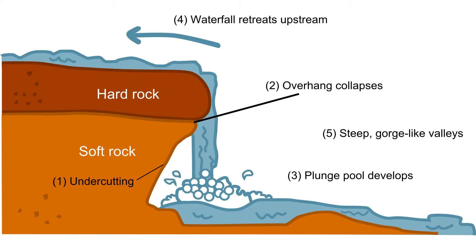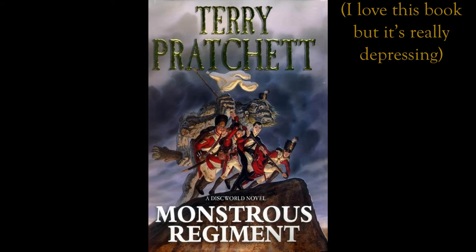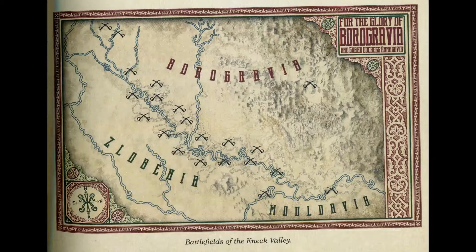Similarly, a waterfall forms when a geological fault breaks up the course of a river, causing a sudden drop. Waterfalls usually only exist for a few thousand years — the blink of an eye in geological terms — because the fast-flowing water erodes the rock away very quickly. It's likely that Lancre Falls and Lancre Gorge will eventually undermine the entire Kingdom of Lancre. Talking of depressing things in Discworld books, let's move on to Monstrous Regiment. This book is about a war between the rival nations of Borogravia and Zlobenia. The official border between these nations is the Neck River, but the Neck changes course very frequently, and every time it does, Borogravia and Zlobenia have a war over the new border.